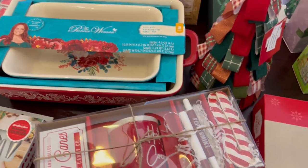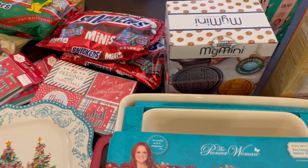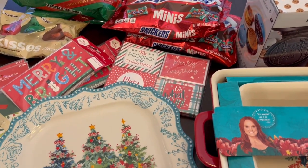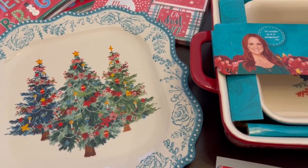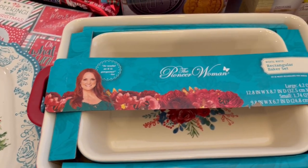So this is everything that I picked up on my Walmart clearance haul. I hope you all enjoyed this video. If you did, please make sure to give us a thumbs up, and if you have not subscribed to our channel we'd certainly love to have you. Thanks so much for watching and we'll see you all next time.